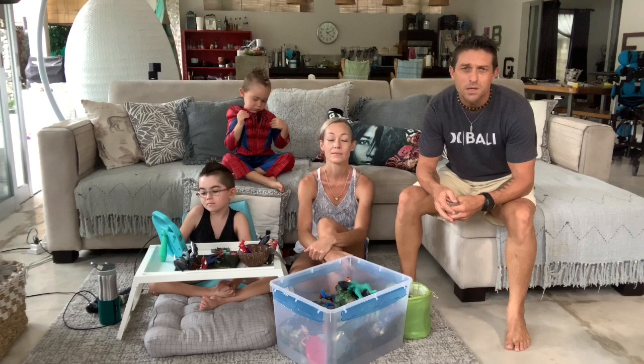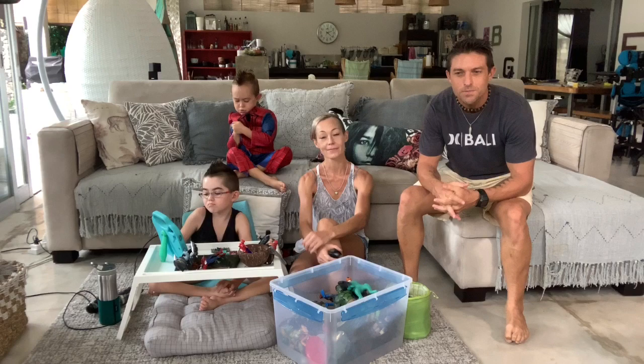Hi everyone, we're the Moorlands. We're here in Bali and we decided to set up our own YouTube channel to tell you about the life that we're living over here.